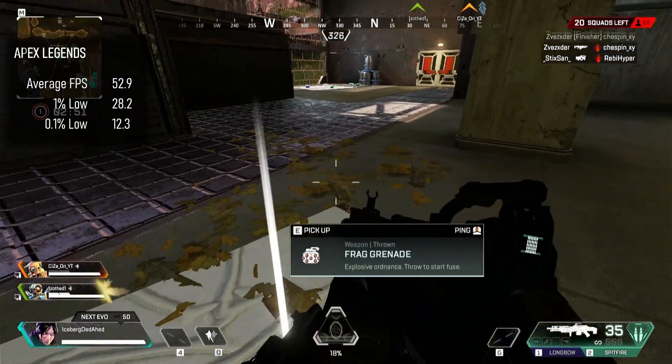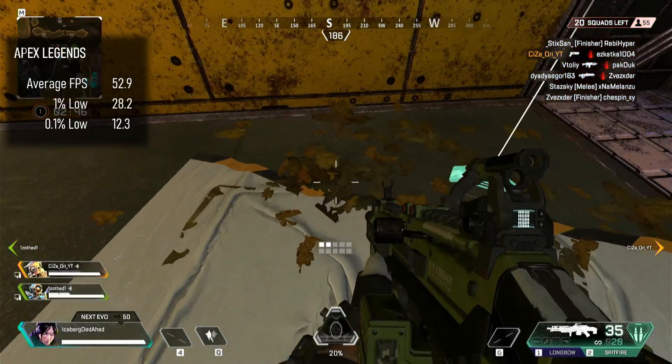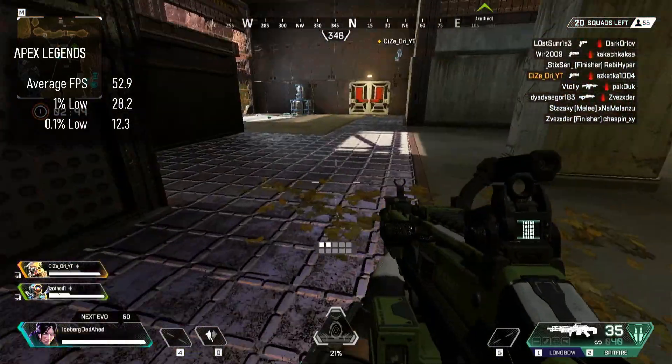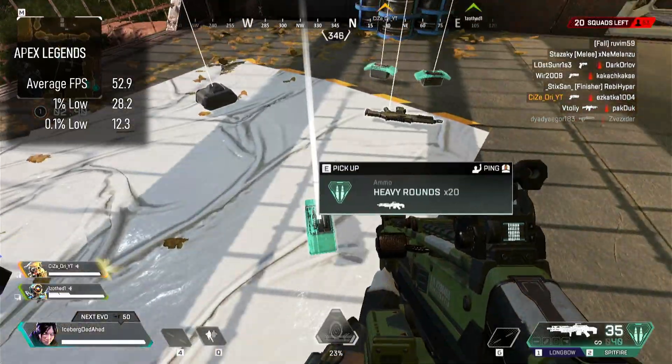Apex Legends is a little less demanding than Warzone, at least in terms of rendering and compute power, though it's still a heavy burden on hard drive space. We're not quite at the magic 60fps here, but we can get pretty close.